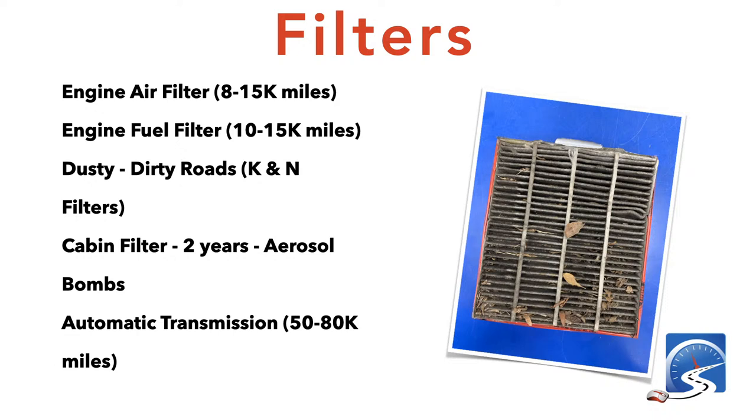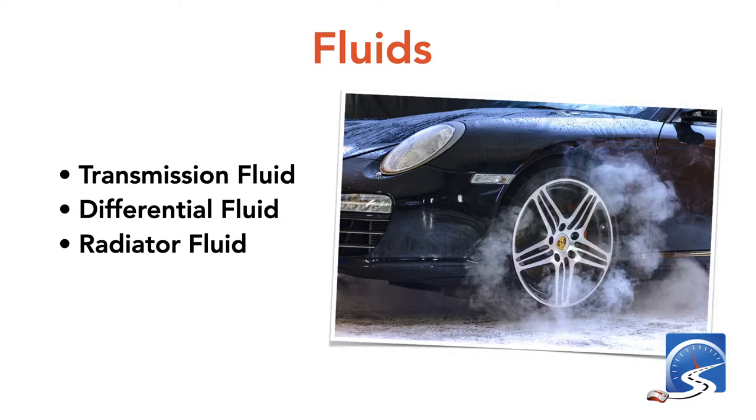Automatic transmission filters and fluids should be changed every 50,000 to 80,000 miles. Other fluids — transmission fluid, differential fluid for your rear ends, and radiator fluid — are in the 75,000 to 100,000 mile range. These are not exact numbers but they should be changed. I recently changed the differential fluid in the buggy. Manual transmissions also have fluid that needs to be changed every couple of years to maintain proper lubrication for the gears.